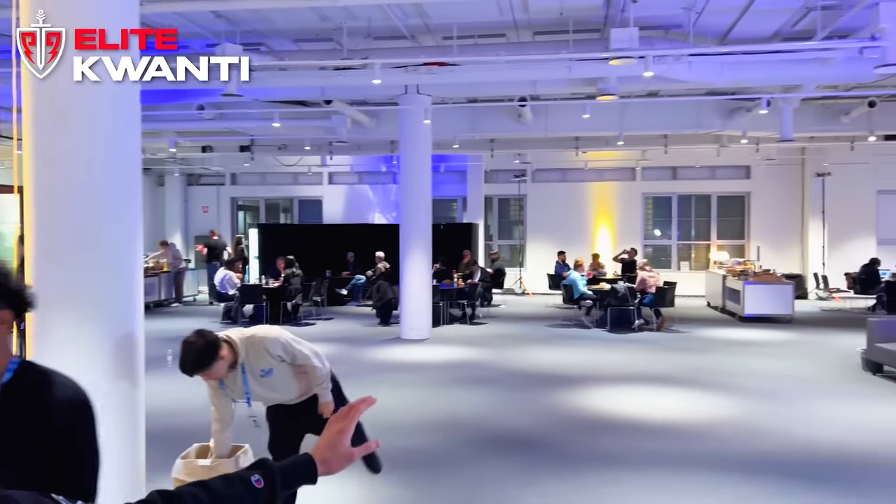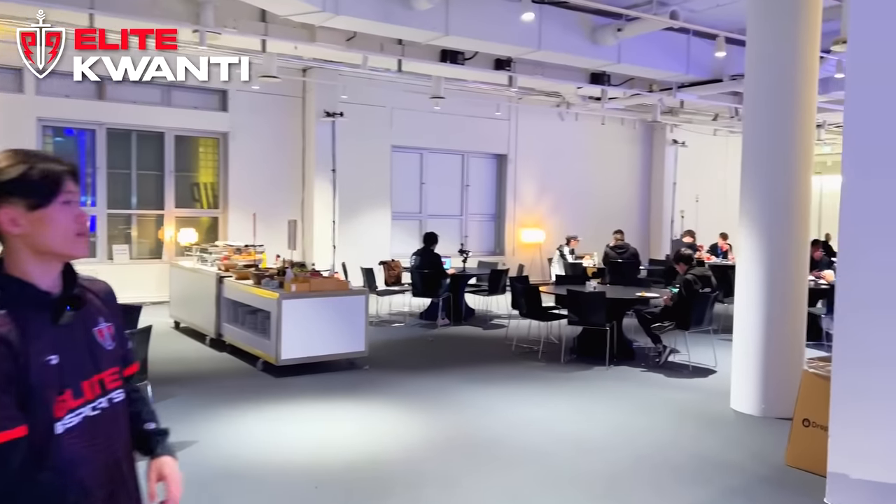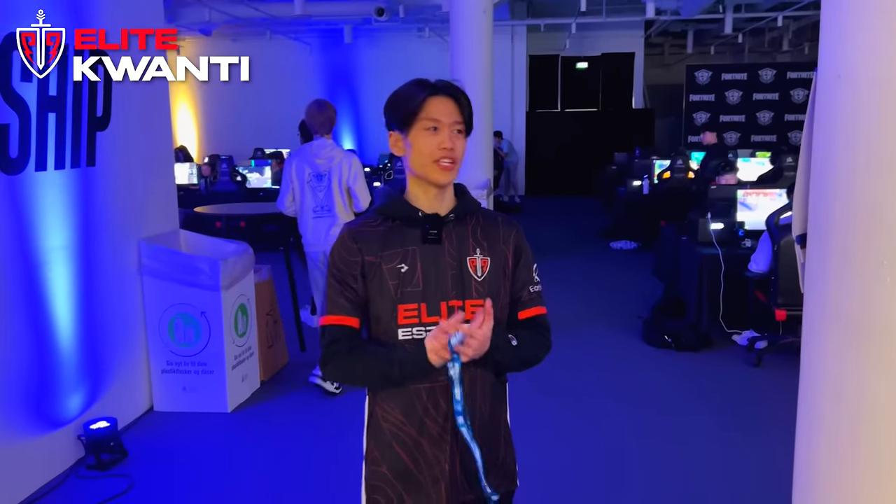We have lunch and dinner down here — look how sick this is. We have more tables as well where everyone hangs out and eats. Yeah man, that's about it for the player lounge.